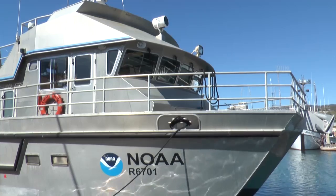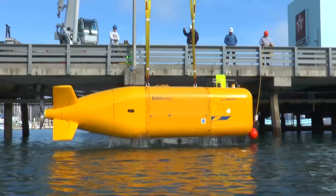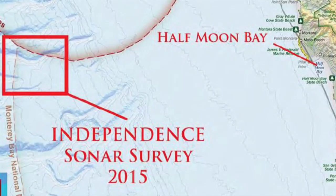Boeing, the National Oceanic and Atmospheric Administration, or NOAA, and CODA Octopus teamed up using Boeing's Echo Ranger to explore the aircraft carrier, 30 miles off the coast of Half Moon Bay, California.